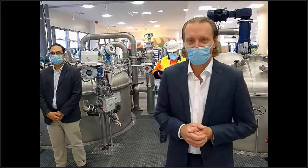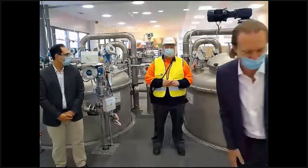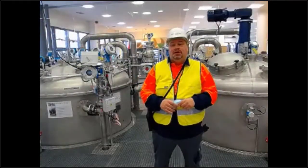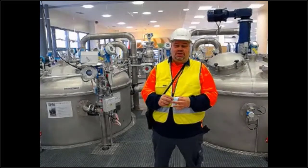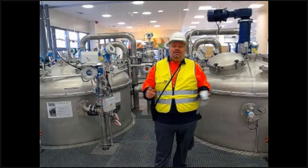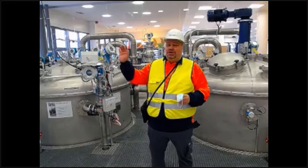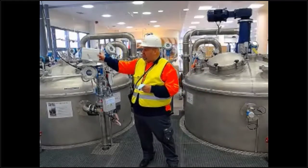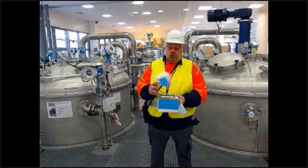Welcome to Endress+Hauser level and pressure in Marburg, Germany, in the Black Forest. We are inside the tank center where we can show you our process devices, our tank gauging equipment, our terminal automation solution, and today we will show you our newest radar — the IIoT radar — in action and how you can easily commission it.